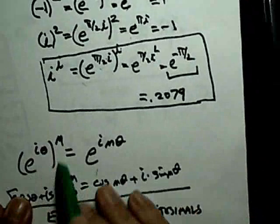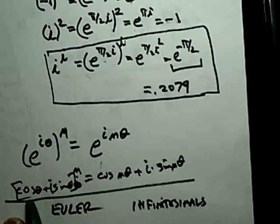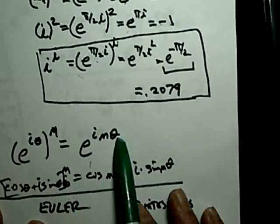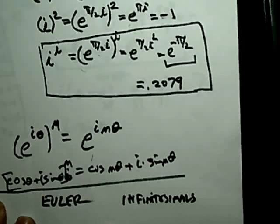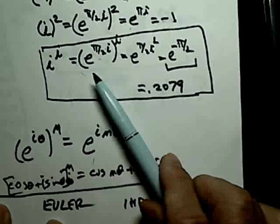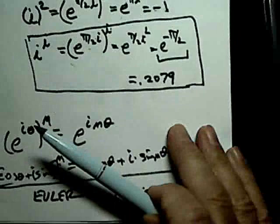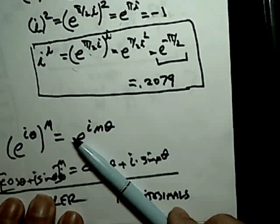Take e^(iθ) raised to the n-th power: that equals e^(inθ). Another way to write that: (cos θ + i sin θ)^n = cos(nθ) + i sin(nθ). This is the so-called De Moivre's theorem — or Euler equation — a great, fascinating result for beginning students. Euler was a fabulous mathematician who laid the basis for much of modern mathematics, calculus, and engineering.